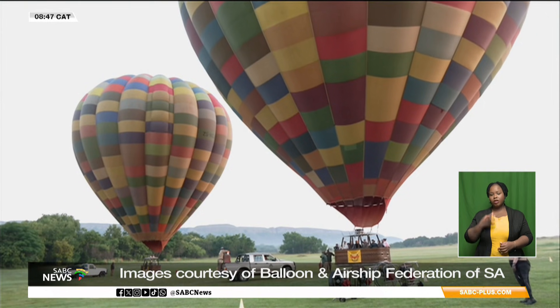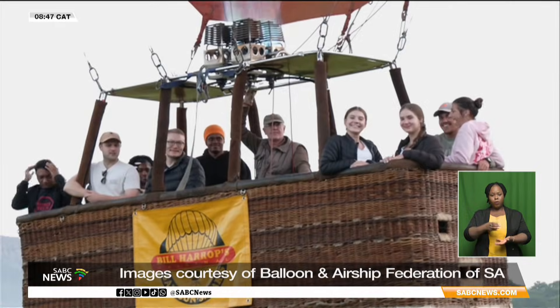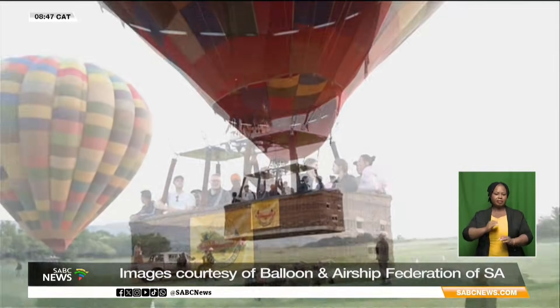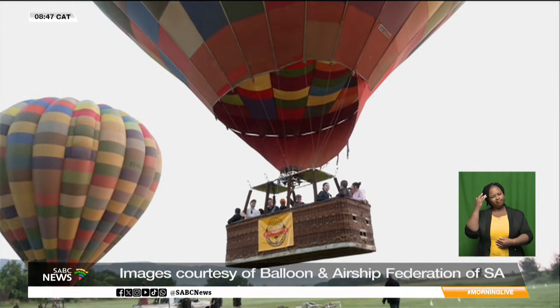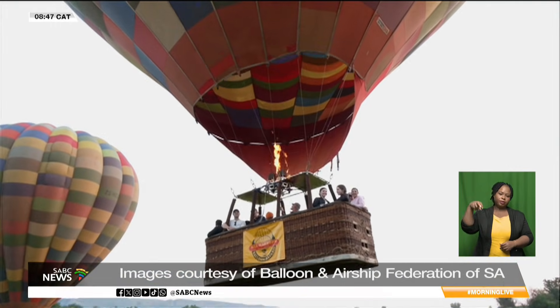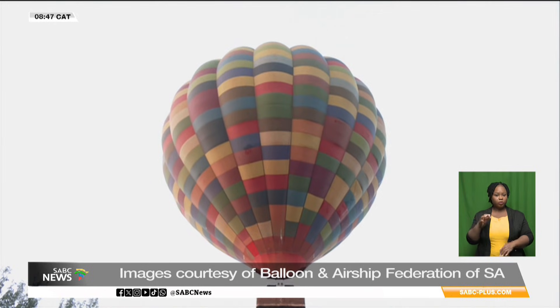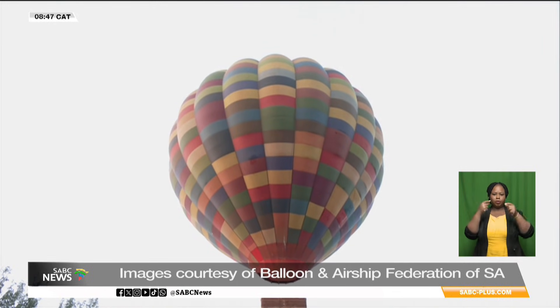Hot air ballooning may appear effortless, but every flight is shaped by science, experience, and careful decision-making. When combined with thoughtful tourism infrastructure, it becomes more than a once-off adventure. Above the Magaliesberg, science doesn't just lift the balloon — it elevates the entire experience.